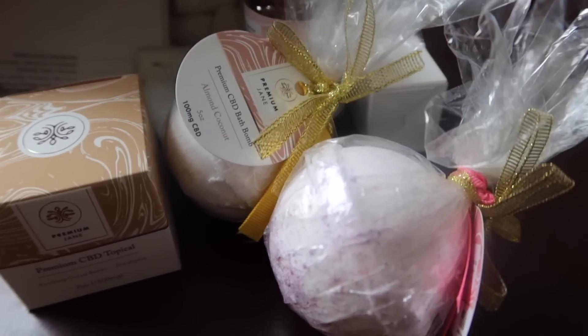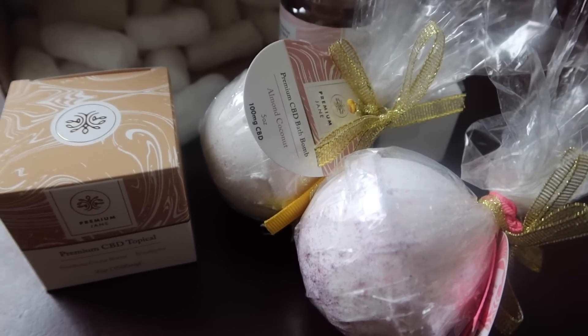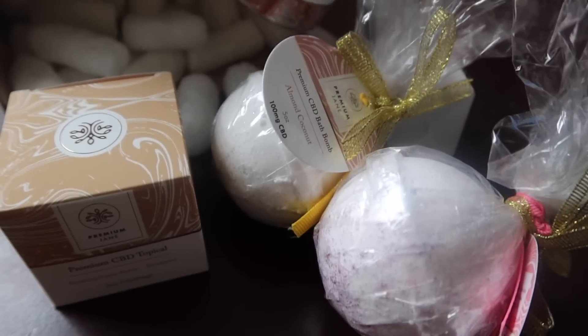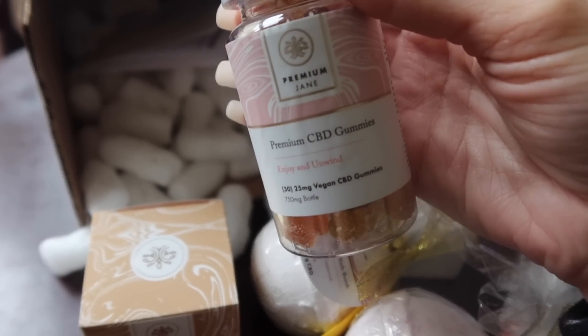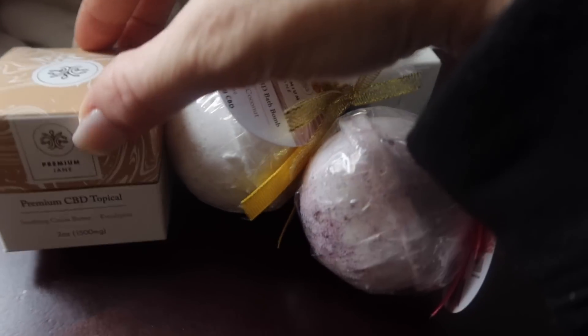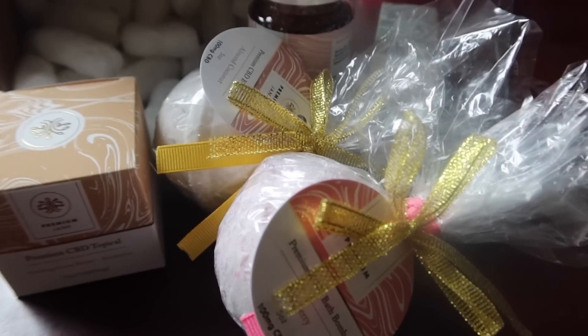I've only heard good things about them, which is why I decided to work with them and show you guys their products. If you are interested, I will leave their links in the description box below so you can check them out and get 20% off your order with my code 'mommy of three.' Thank you so much to Premium Jane — make sure you guys check them out. Now let's get on with today's video.